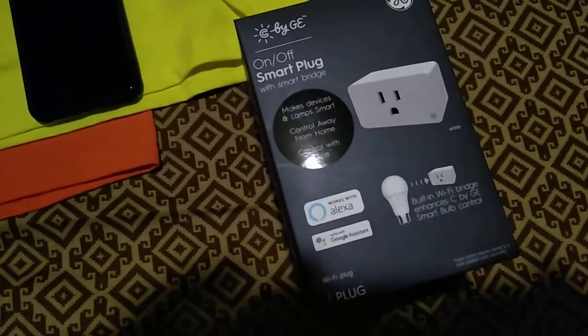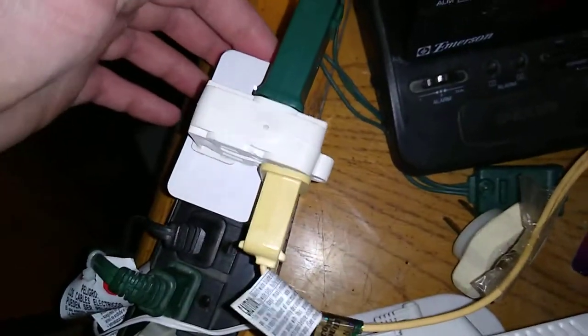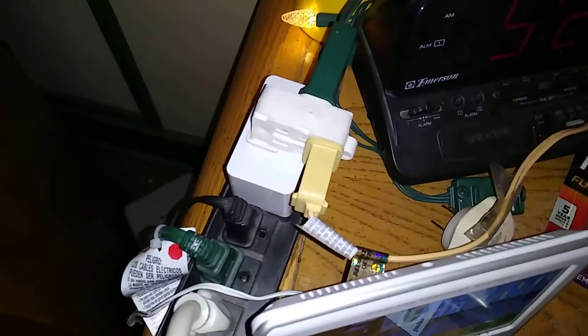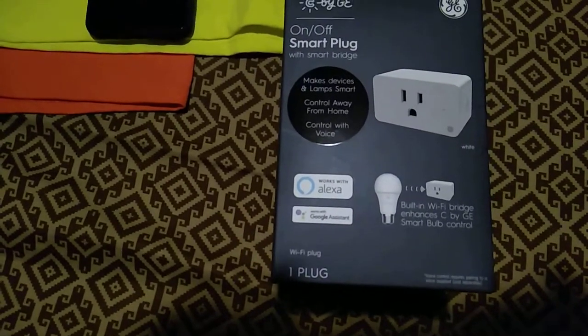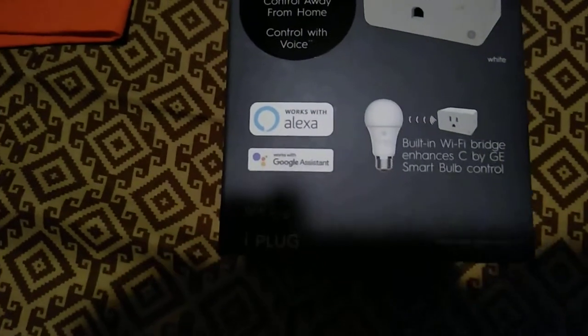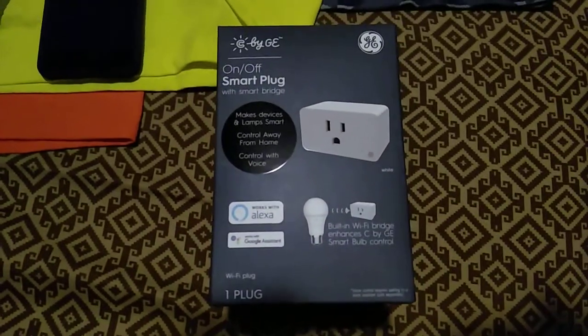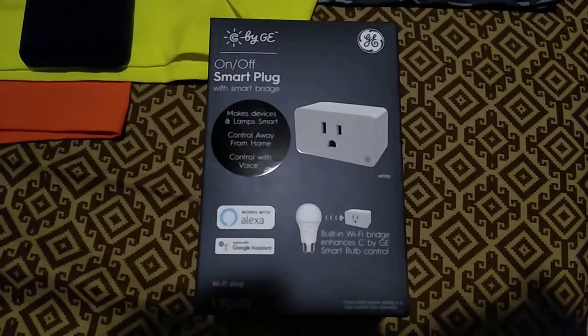I got one of these C by GE smart plugs. Here it is right here, plugged in. There is a button on the side to turn it on and off manually, and I have my Christmas lights plugged into it right now, as you can see. You can set timers, control things from anywhere with your phone, pretty much do anything. Works with Alexa and Google Assistant. I have it set up with Google Assistant right now, so I can tell it to turn the lights on and off — pretty cool.